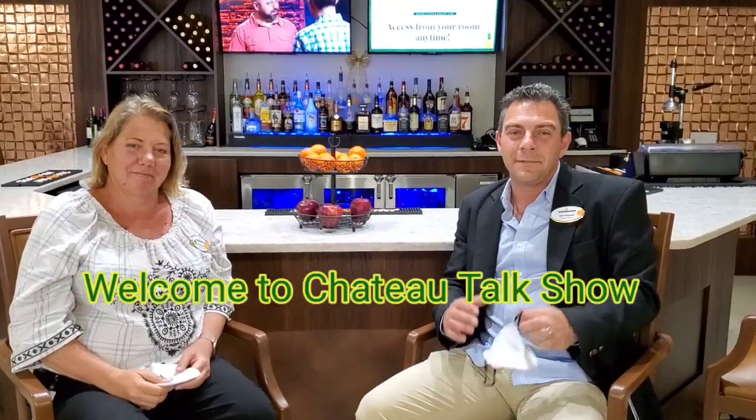Hello everyone. Welcome to the Chateau Talk Show. I'm so excited to talk about our brand new takeout menu, Chateau To Go. And I have Twyla here, our food and beverage manager. Twyla, how are you? You want to tell us a little bit about this new to go menu?